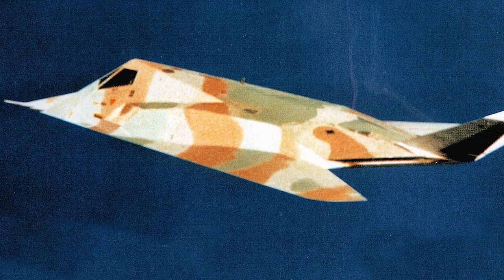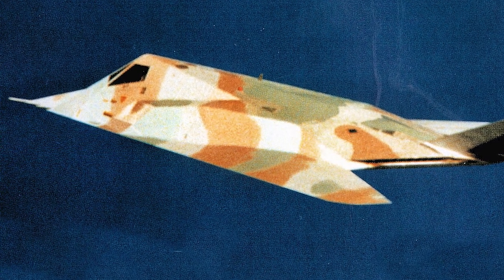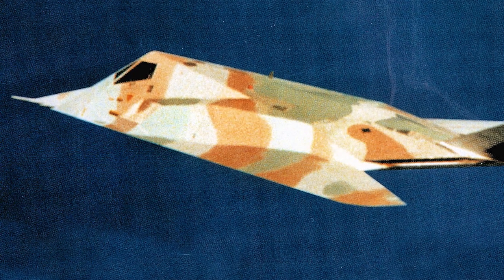The Nighthawk was also deployed in other conflicts, including the NATO bombing campaign in Yugoslavia in 1999 and Operation Iraqi Freedom in 2003.